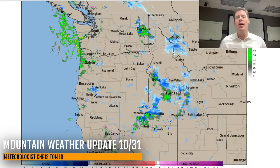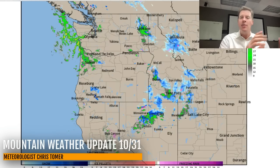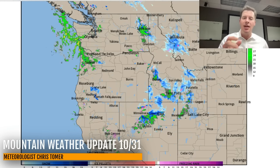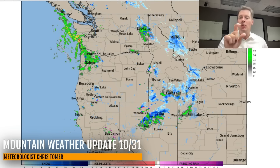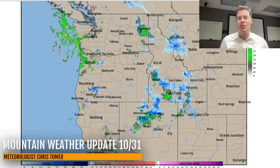Here is the current radar. This is the next storm system — the weak, fast one that's going to be cruising through the northern tier: Idaho, parts of Montana, Nevada, the Pacific Northwest. It will probably brush parts of the Wasatch and the Hiaunas with maybe a dusting of snow.